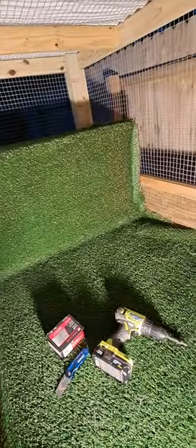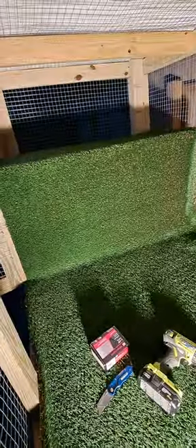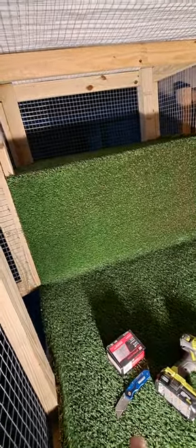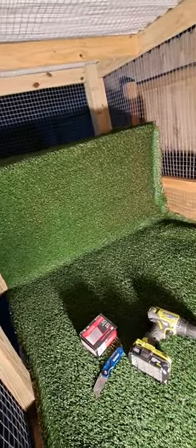My rhino iguanas are going in this one. It's a little bit over 4 foot that way. It's 8 foot long. They have plenty of room in here. That box right there, they have all that climbing they can do, and inside the box will be heated. Humidity — whatever they need, they have.